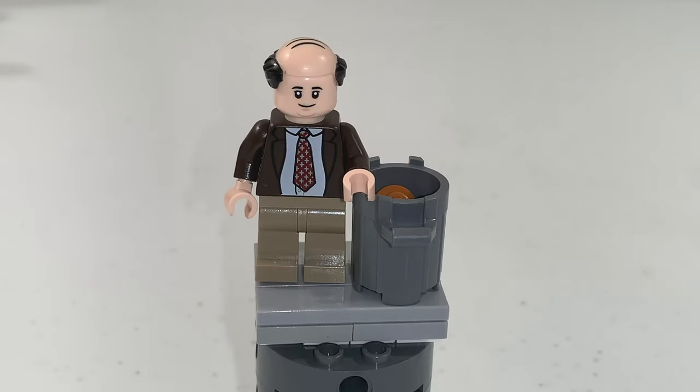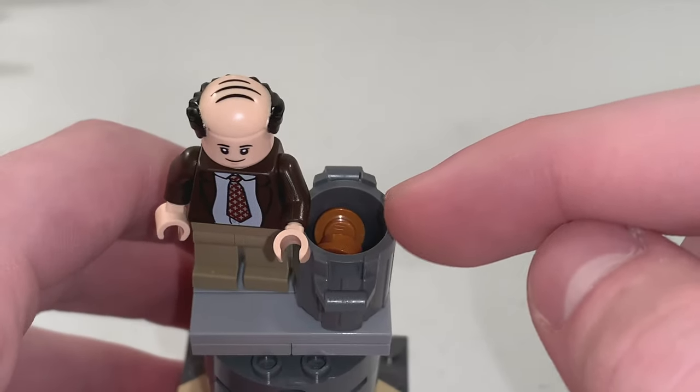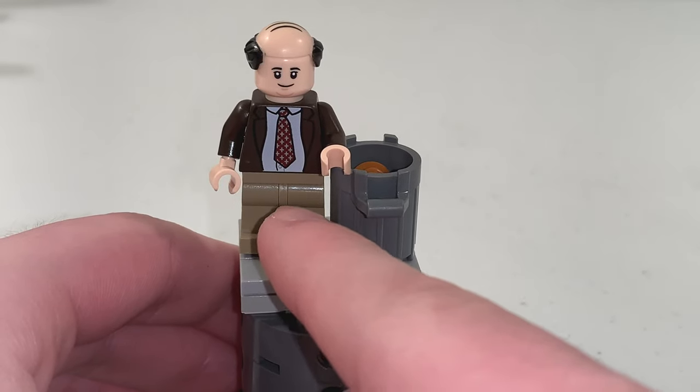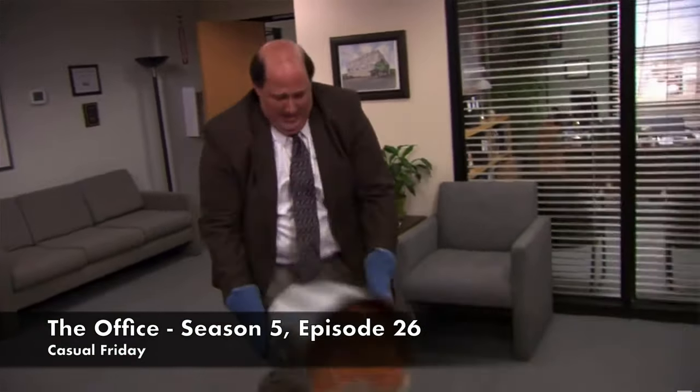Next is Kevin Malone, and right next to him there is a chili pot with studs inside. You can knock over the chili pot so that Kevin spills the chili, which is a reference to The Office's Season 5 episode, Casual Friday.